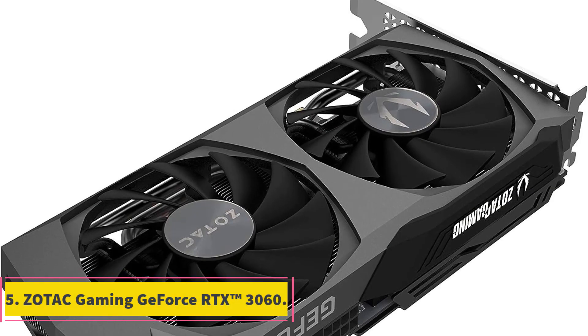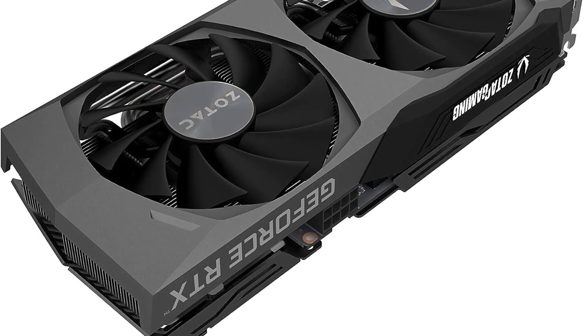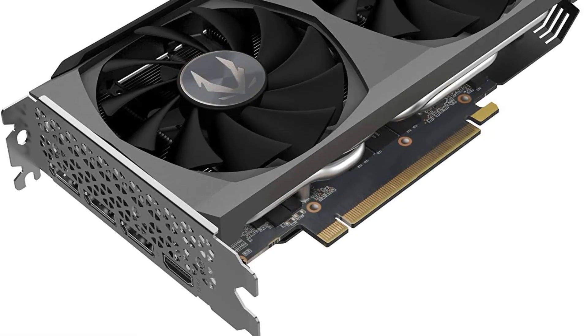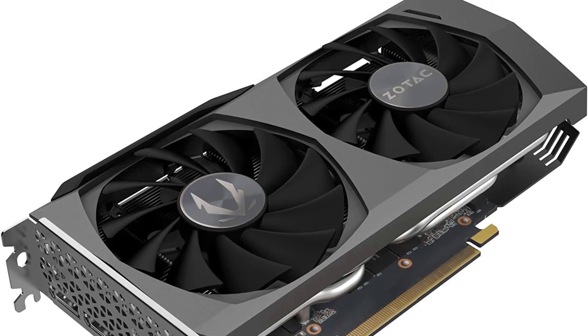Number 5: Zotac Gaming GeForce RTX 3060. The Zotac Gaming GeForce RTX 3060 is a graphics card that embodies cutting-edge advancements in gaming technology, delivering a remarkable gaming experience through NVIDIA's Ampere architecture. Featuring second-gen ray tracing cores and third-gen Tensor Cores, it introduces real-time ray tracing and AI-powered enhancements. With a boost clock of 1695MHz, it ensures that games and applications run smoothly and efficiently.